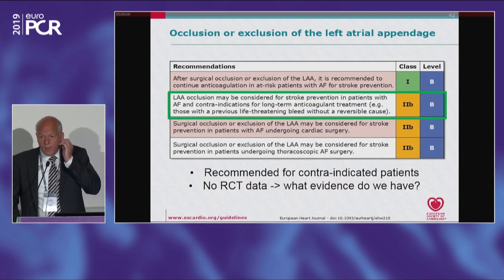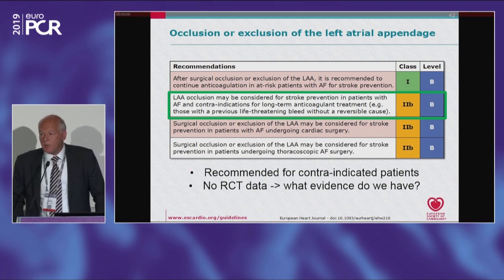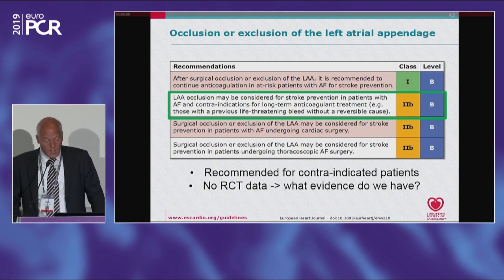Much of the data — especially the randomized data — has been observed in patients tolerant to vitamin K antagonists. The EEC guideline recommendation is actually based on patients with no contraindication, and it's a recommendation for patients that have a contraindication for anticoagulation, which is still somewhat paradoxical. So what evidence do we have for that group? Are there randomized control data? Well, the data come from registries so far — we don't have randomized control data yet.